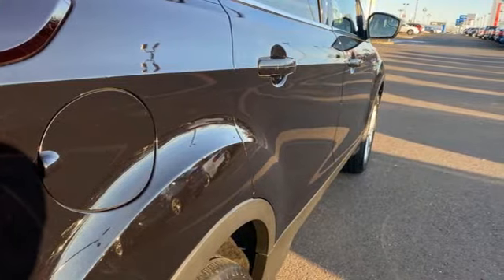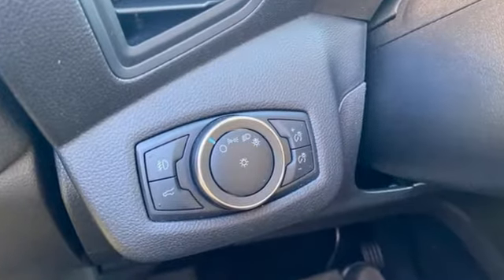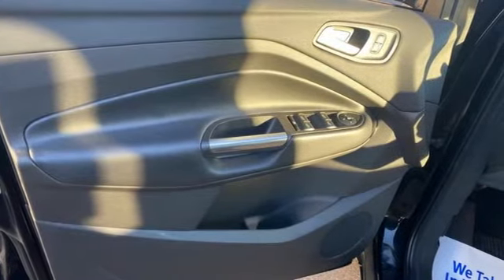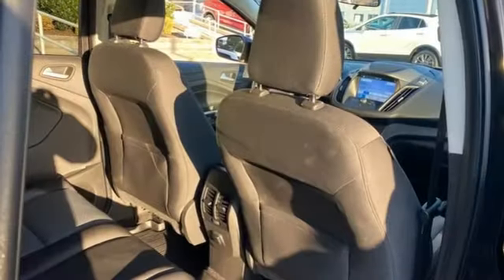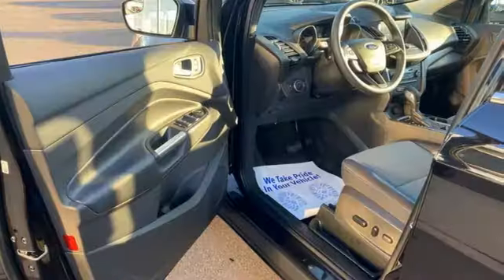Automatic transmission, dual zone climate control, streaming audio, front heated bucket seats, Wi-Fi hotspot, AM-FM satellite radio, active grille shutters, remote engine start smart device, and intercooled turbo inline four-cylinder engine.